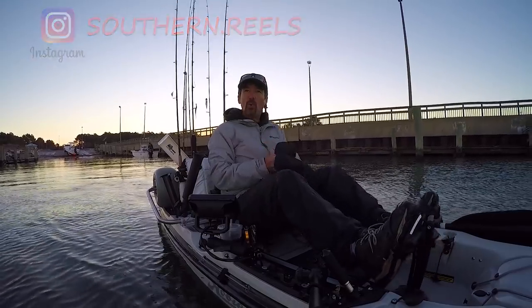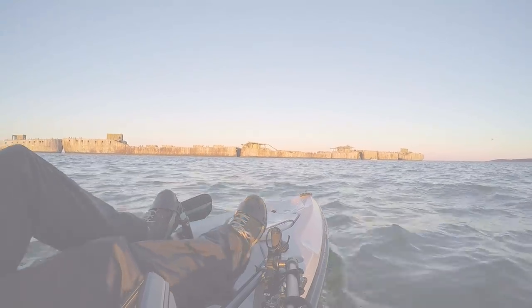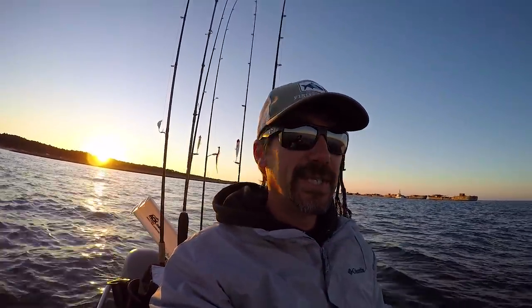Time for the gloves — it's cold this morning. Hey, good morning folks! Jesse with Southern Reels Fishing, and today I'm back out at the Concrete Ships. It is a crisp, cool, breezy Sunday morning.